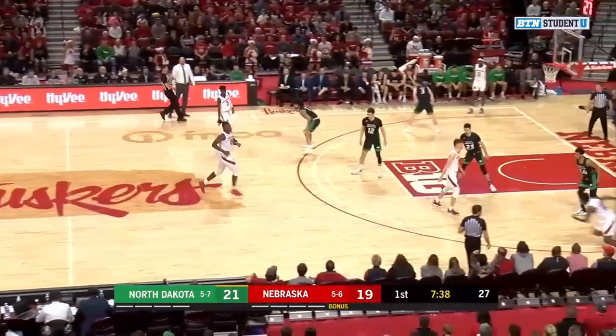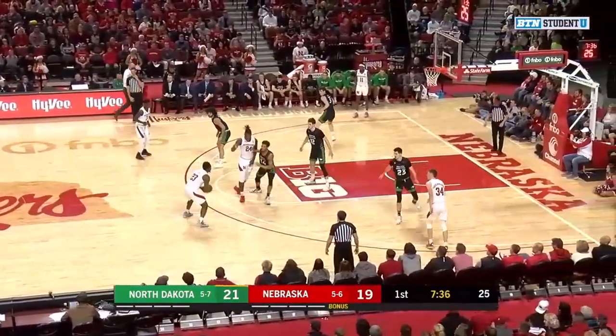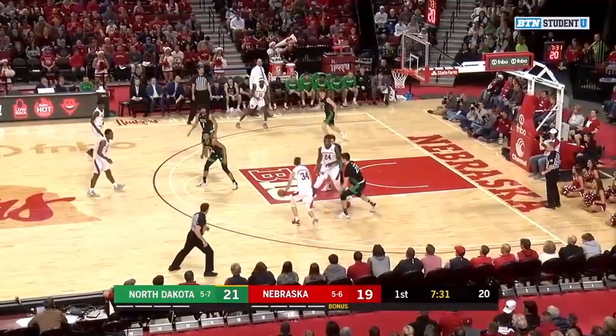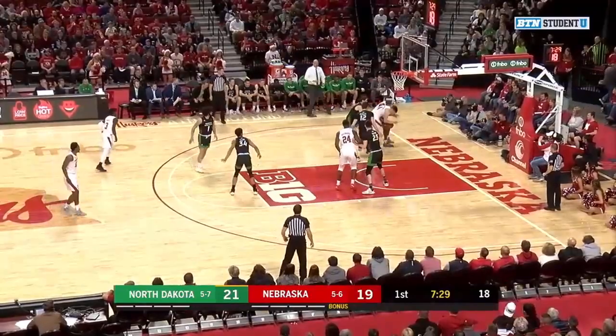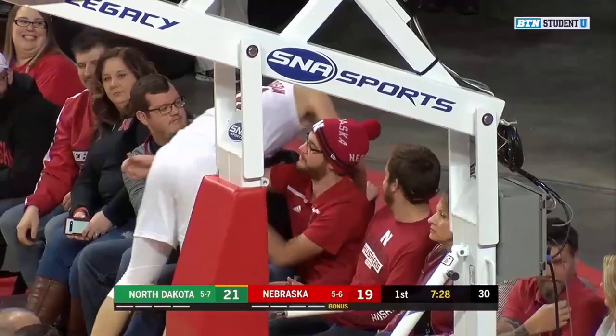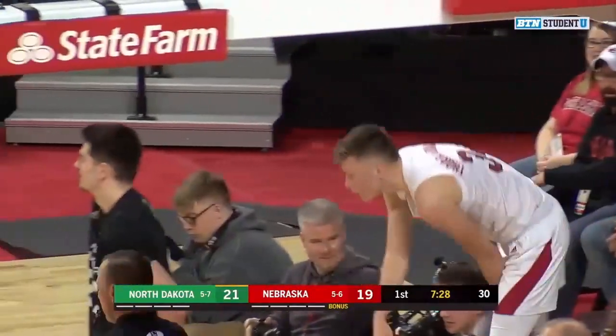Cam Mack brings this one across the timeline, Stewart picking him up. Let's see this ATO that Hoiberg drew up. Thorm Yarnison working on Walter, and he loses control of the basketball — goes out of bounds. That's tough. And a turnover for the Huskers.